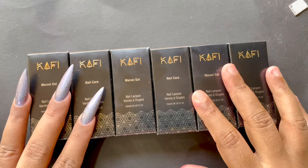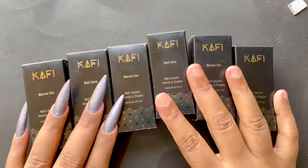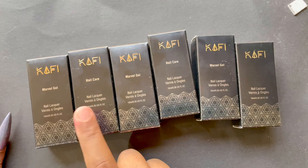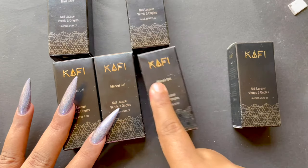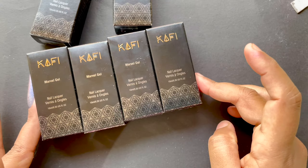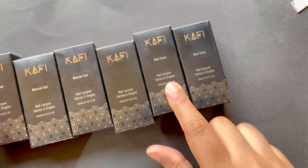Hello friends, welcome back to my channel. In today's video I'm going to show you a new brand available in India — it's a very good polish. The brand name is Kaffee Cosmetics and they also have makeup items. I'll put all the links in the description box. I have four nail polishes and a base coat and top coat to show you guys.